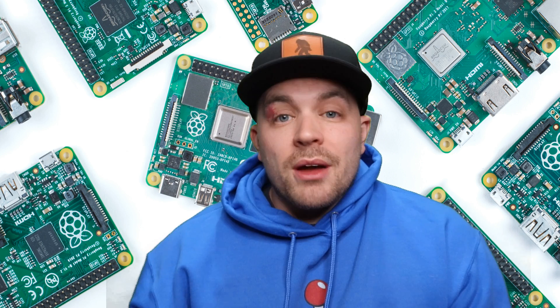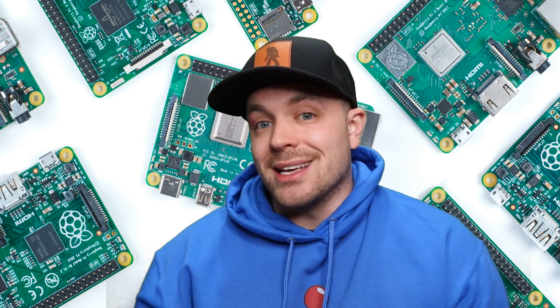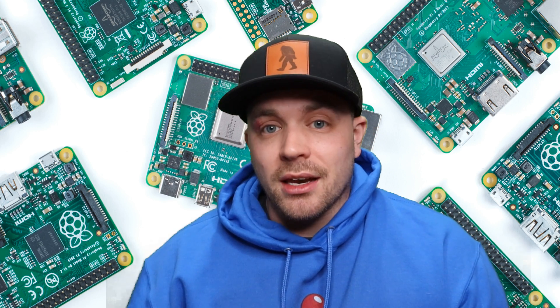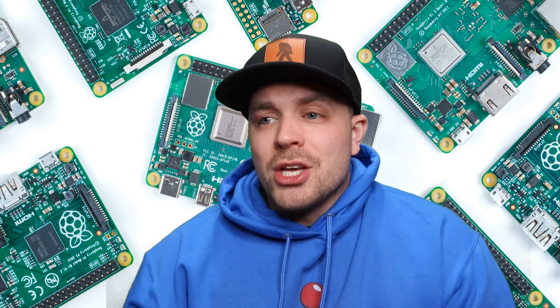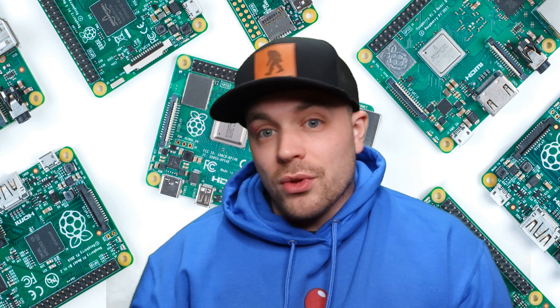With them being eight or nine months backlogged, they're no longer able to manufacture these as quickly as they need to. So taking on a brand new product line would just be absolute insanity and would set them up for failure — it would also overextend them. So it really makes no sense to take on that project, and they've essentially canceled this entire project for the time being.